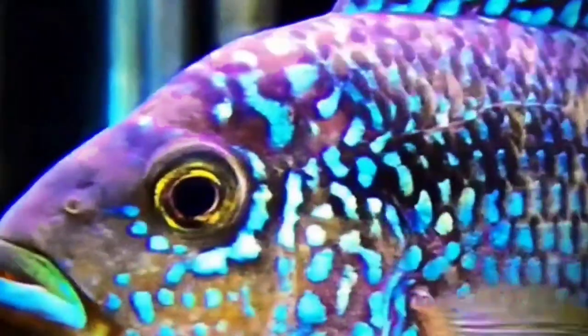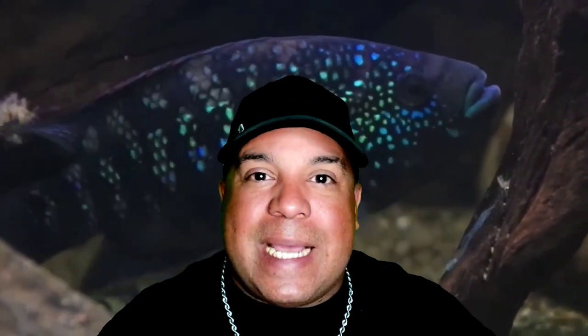So there it is — a quick little overview on the Jack Dempsey cichlid according to AlkaFunk. If you have a fish you'd like me to do a three-minute-or-less video on, please put it in the comments below. If you've never seen my channel before, I invite you to hit the subscribe button and notification bell, and if you liked this video, leave a thumbs up. I do plan on doing more of these three-minutes-or-less because you're busy and you ain't got time for a 30-minute video — and neither do I.